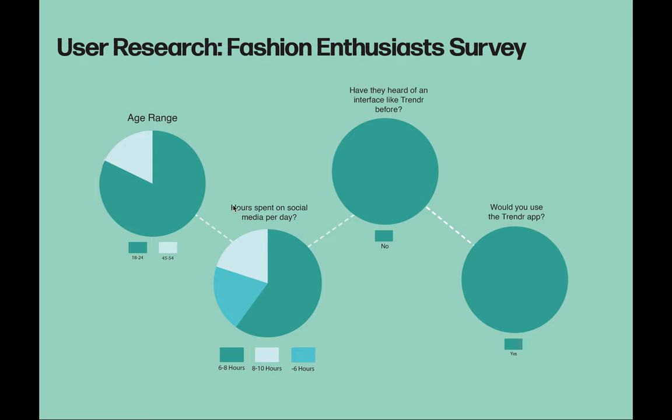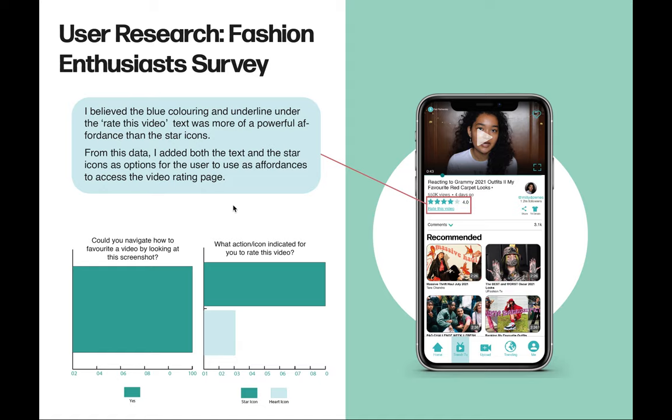The second survey was for fashion enthusiasts — 10 questions were asked, collecting data about participants' interest in fashion, watch habits, and interface knowledge. 80% of participants were aged between 18 to 24, helping identify the age range of my target audience. 100% voted yes when asked if merging fashion and social media interested them and whether they'd use the app. I also asked participants to rate a video from a screenshot: 80% said they'd use the star icon, which I hadn't initially added as an option — only the 'rate this video' text. From this data, I made the star icons an option, enhancing the user experience and ensuring all symbols have a clear indication of their function.